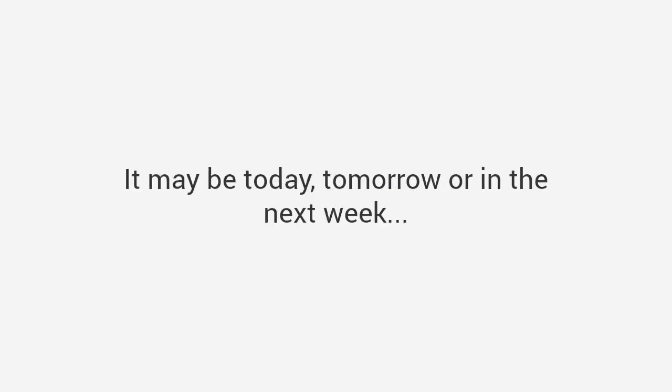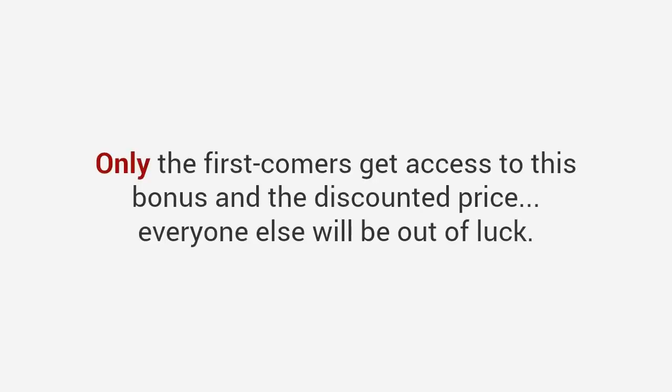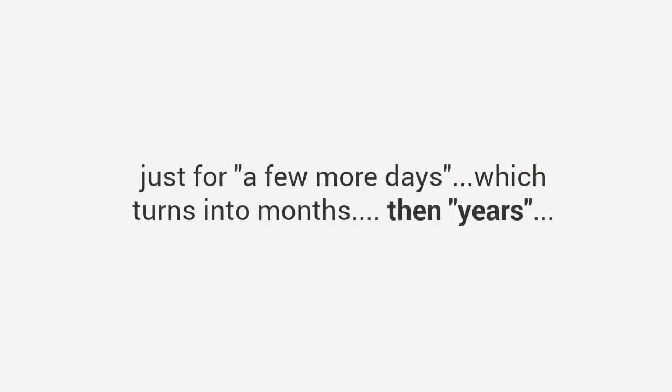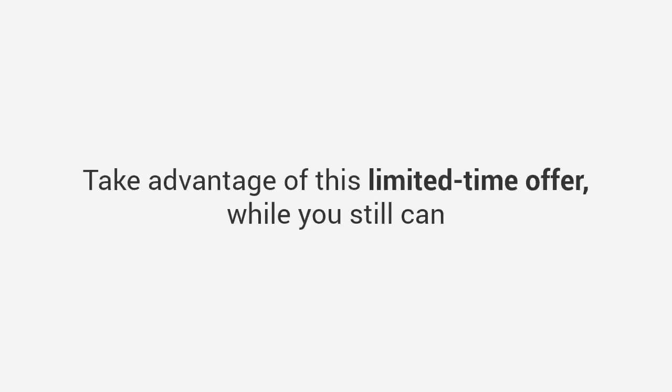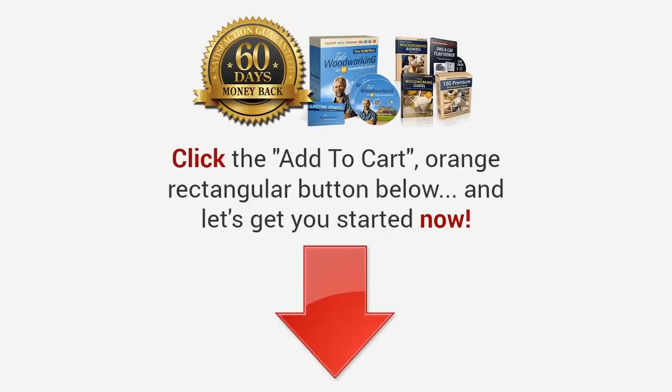Also, you don't want to feel left out if my free super bonus — the one-on-one private coaching — is no longer available, as it won't be for much longer. Only the first comers get access to this bonus and the discounted price. And unless you take action now today, you may do what many others do and put it off for a few more days, which turns into months, then years. So let's make sure you do the only smart thing you can do: take advantage of this limited-time offer while you still can, and experience what it's like to get woodworking projects done quickly, inexpensively, and with professional results every time. Click the orange add-to-cart button below and let's get you started now.